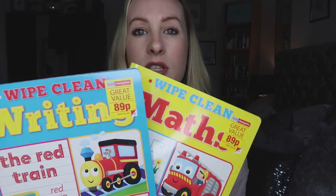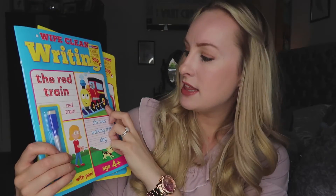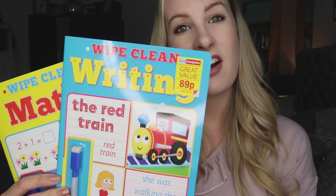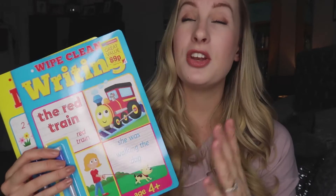The next things I got were these little wipe-clean writing books. My little girl has just started school and really enjoys learning her alphabet and numbers, so these are great — you can draw on them and wipe it off. They were 89p each, which is such a bargain for what they are, and they last for ages. I know she'll love them.